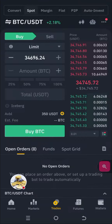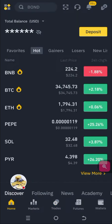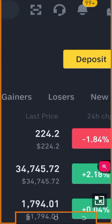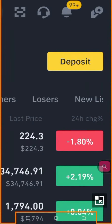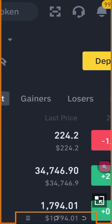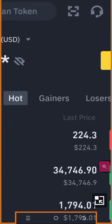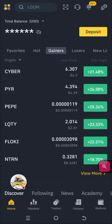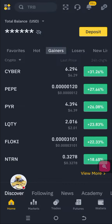For our spot trading, I love to use gainers. You can use gainers, losers, or new listings. But my all-time best is gainers. The reason why I like to use gainers is because when a coin is pumping, there is a higher likelihood that it will continue to pump for at least another 24 hours.